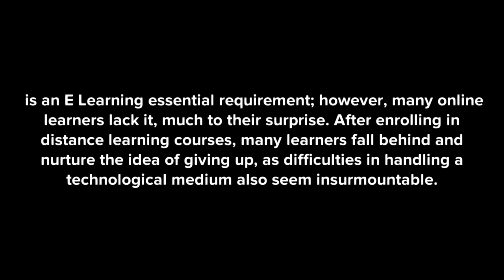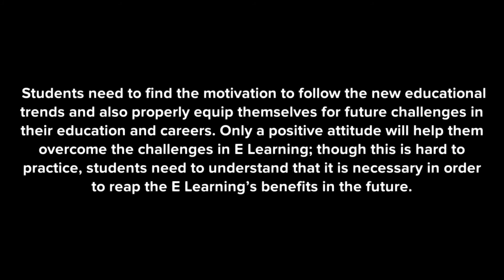Motivation is an e-learning essential requirement; however, many online learners lack it, much to their surprise. After enrolling in distance learning courses, many learners fall behind and nurture the idea of giving up, as difficulties in handling a technological medium also seem insurmountable. Students need to find the motivation to follow the new educational trends and properly equip themselves for future challenges in their education and careers. Only a positive attitude will help them overcome the challenges in e-learning. Though this is hard to practice, students need to understand that it is necessary in order to reap e-learning's benefits in the future.